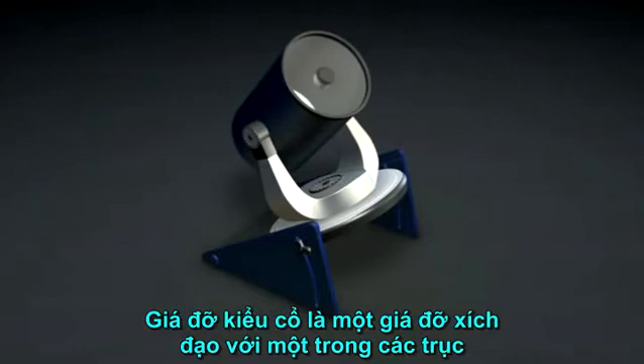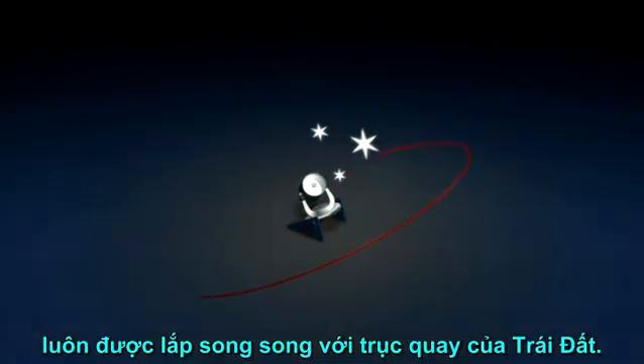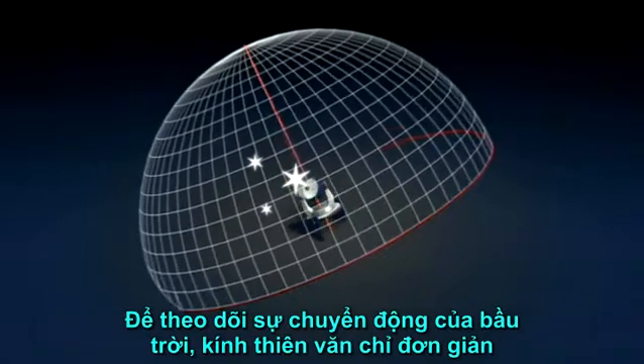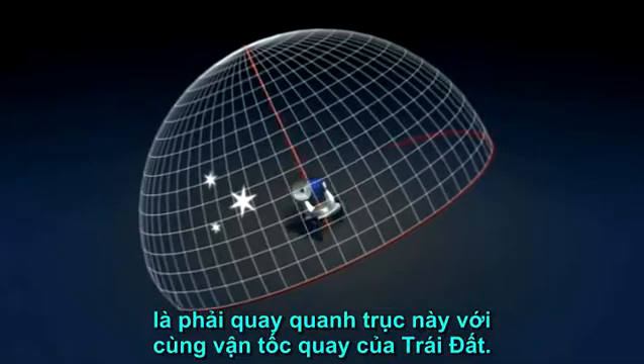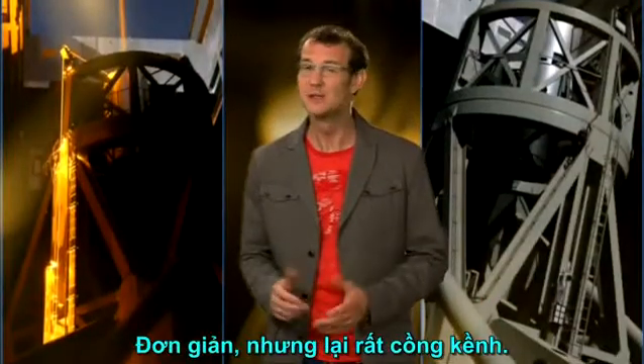The old-style mount is an equatorial one, where one of the axes is always mounted parallel to the Earth's rotation axis. In order to keep track of the sky's motion, the telescope simply has to rotate around this axis at the same speed with which the Earth rotates. Easy, but space-hungry.